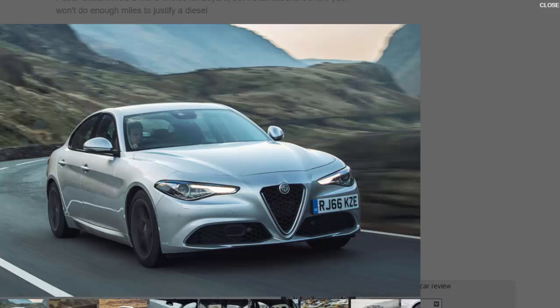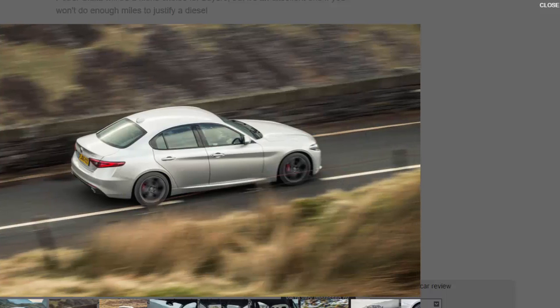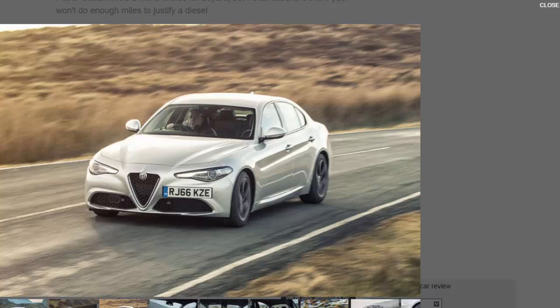Sure enough, that's where Alfa expects 80 percent of Giulia sales to go. Still, for the predicted 20 percent who choose petrol, and for those who shy away from the full-fat 503 bhp Quadrifoglio version, this 197 bhp option is the only remaining choice for now — at least until a warm 276 bhp petrol Veloce model arrives in April.